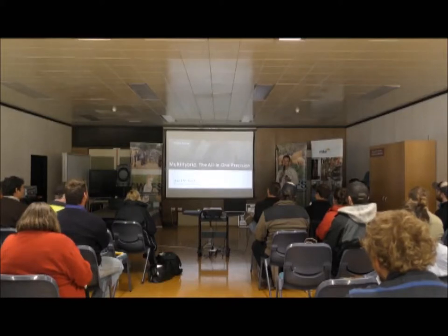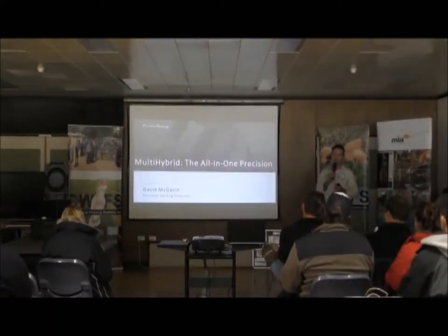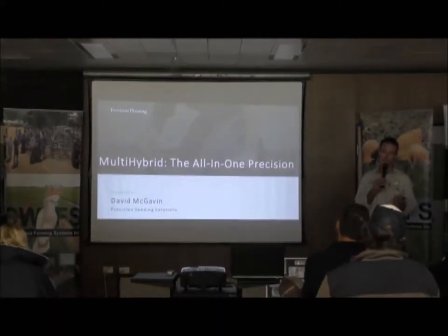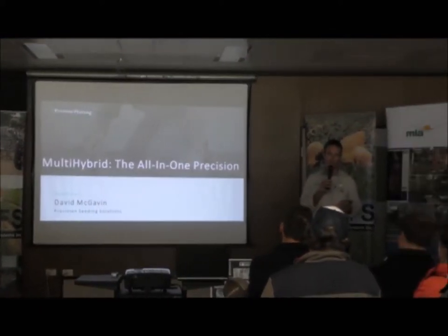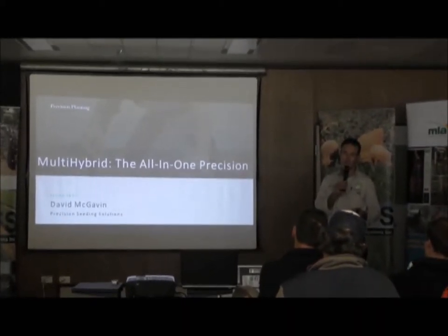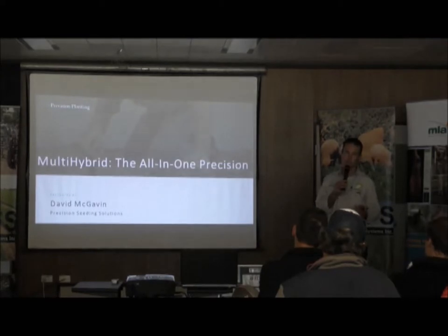For the background, then I'll get off the precision planning side of it. It's a company out of America, started by a farmer, and that's where it grew from — grown from three people that used to operate in the garage. Greg Sauter in the garage on his family farm with two other guys, Ken Dill.